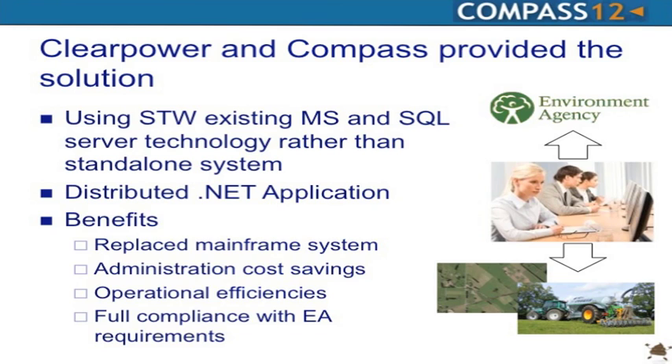We proposed to use the existing Microsoft SQL Server technology they had, rather than a separate standalone GIS recording system that many other water companies in the UK would use. The combination of ClearPower's experience in biosolids recovery and Compass's excellence in .NET and GIS allowed us to propose a distributed system across their 38 centres, with web access for contractors involved in the land-spreading activity.